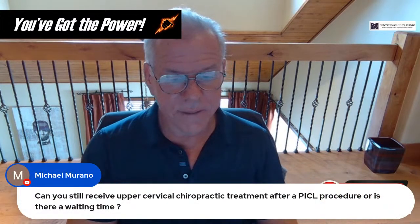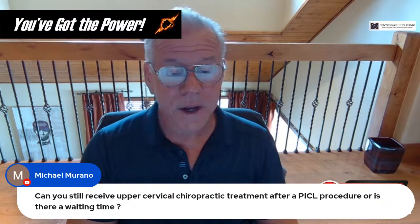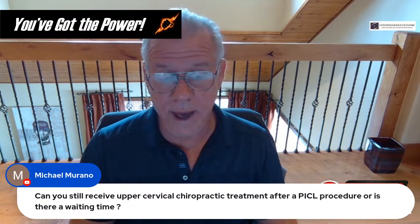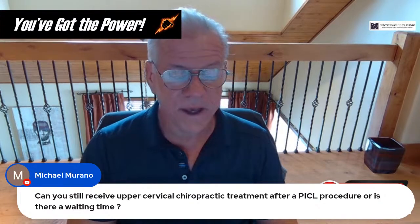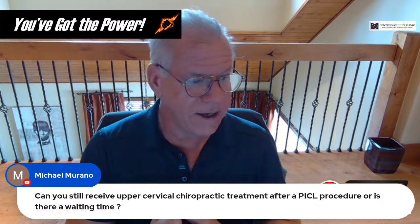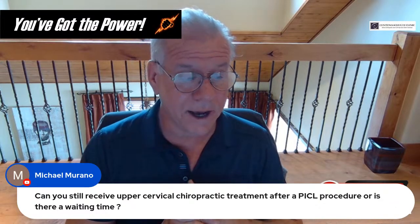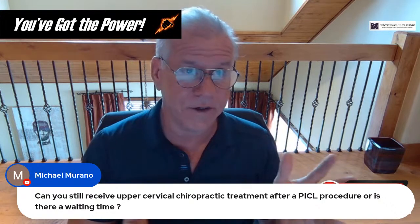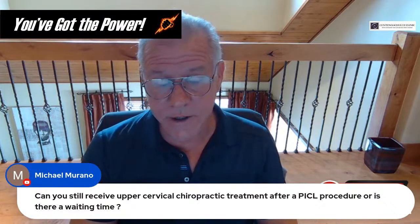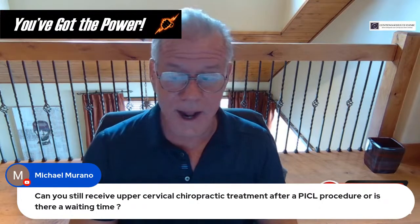Michael asks: can you still receive upper cervical chiropractic treatment after PICL? Is there a waiting time? No waiting time — you can go right back to NUCCA or AO. We have patients who get to that point and go right back. When a patient does have a big flare-up of headache after the procedure, they will often go back to an AO or NUCCA chiropractor to get relief, and it works pretty well.